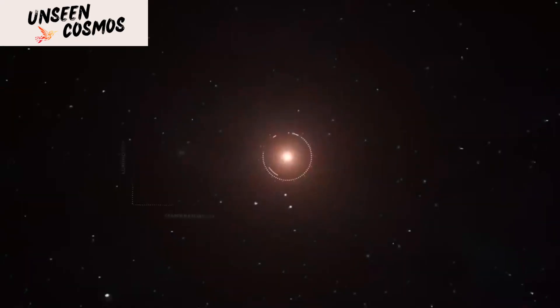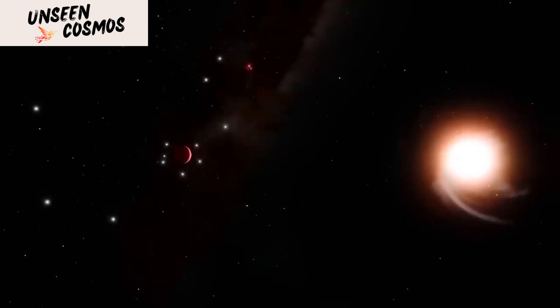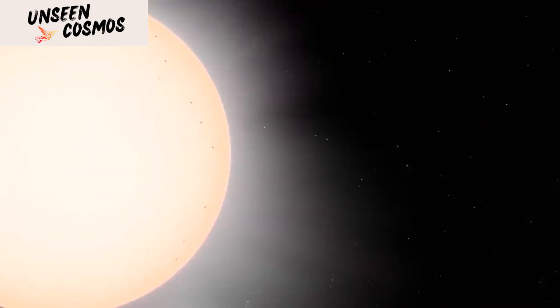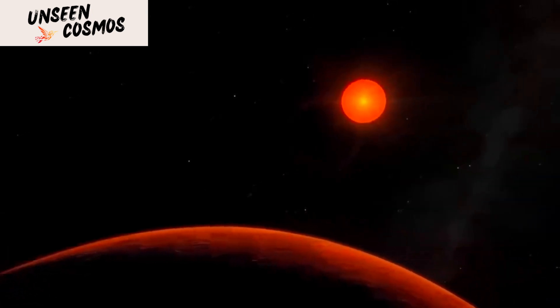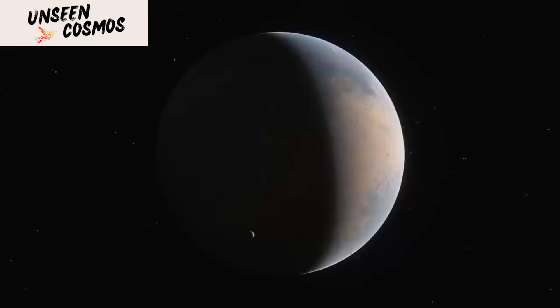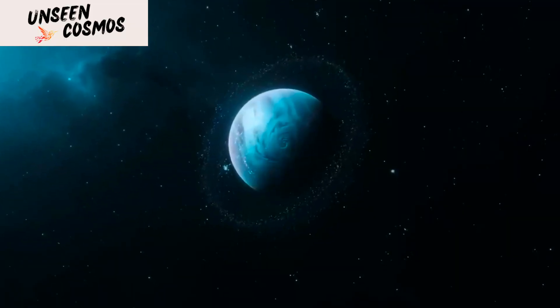Earth-like characteristics. Kepler-452b has several Earth-like characteristics that make it a promising candidate for the potential presence of life. In terms of size and mass, Kepler-452b is approximately 1.6 times the size of Earth and has a similar mass. It orbits a star similar to our Sun at a distance comparable to Earth's orbit, resulting in a similar year length.